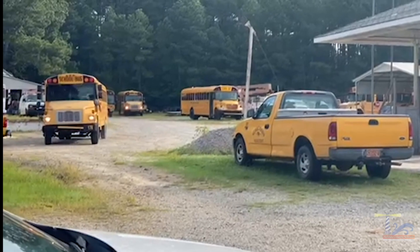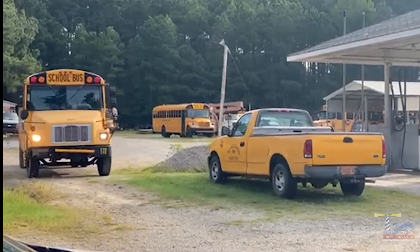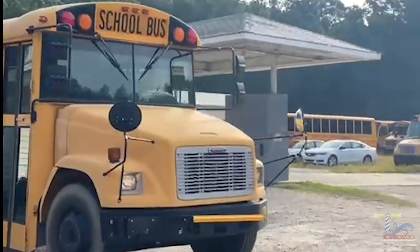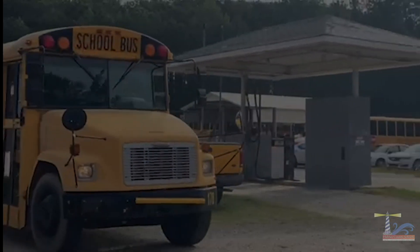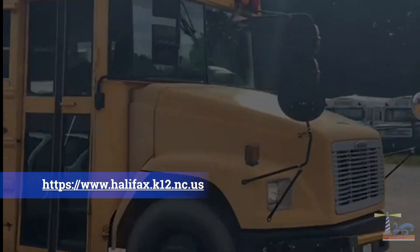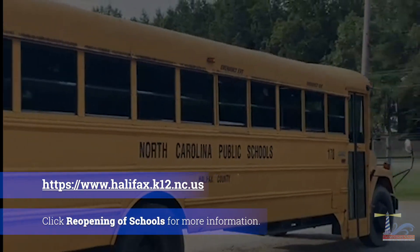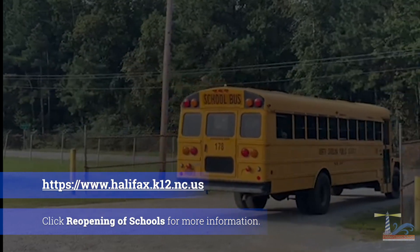Failure to comply with a bus driver's direction could result in disciplinary actions and the loss of transportation privileges. Public health information and directives change frequently. Please visit Halifax County Schools website and click the Reopening tab for more current information. Thank you for following these guidelines and for choosing Halifax County Schools.